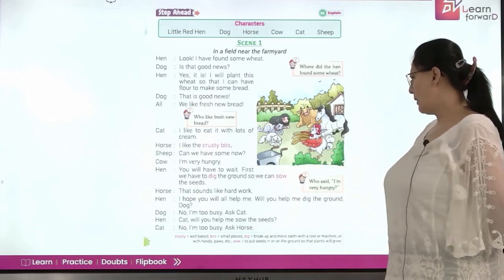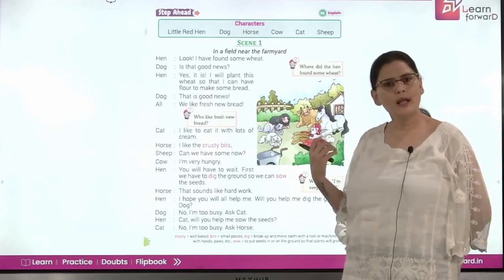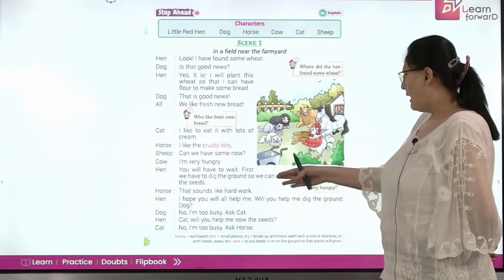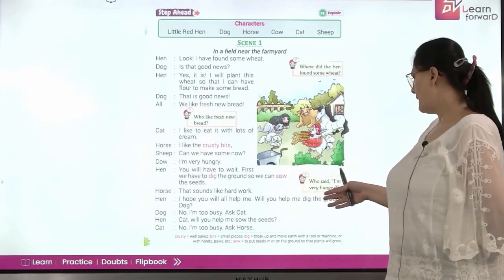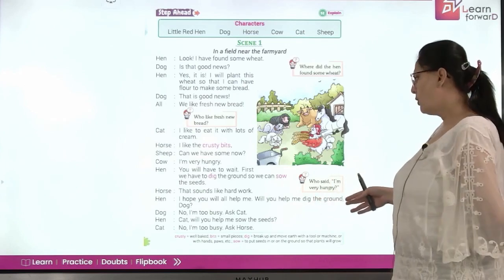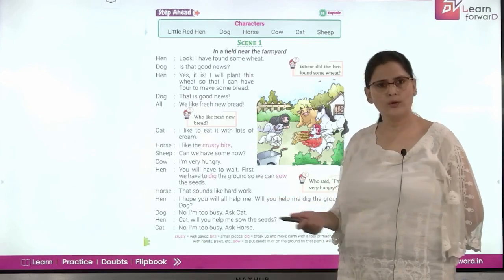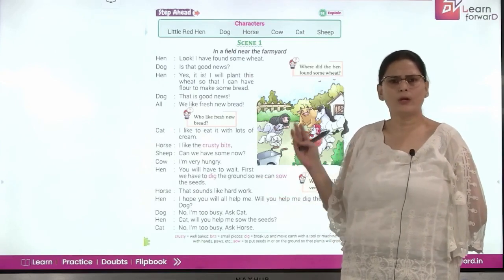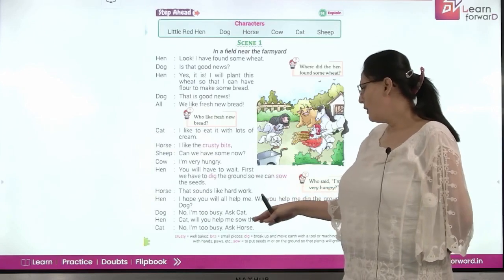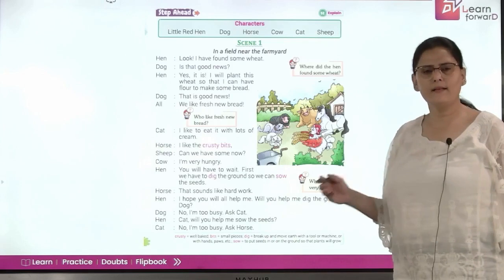Horse: That sounds like hard work. The horse says we really have to work hard digging the ground and sowing the seeds. Hen: I hope you will all help me. Will you help me dig the ground? Dog: No, I am too busy. Ask cat. When the hen asks the dog, he says he is too busy. Cat: Will you help me sow the seeds? Sheep: No, I am too busy. Ask horse. So everybody is lazy and they keep passing the work on.